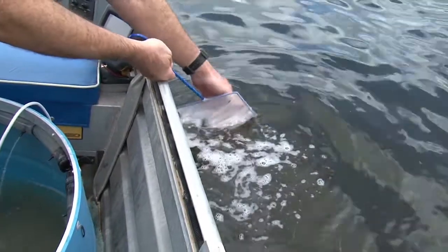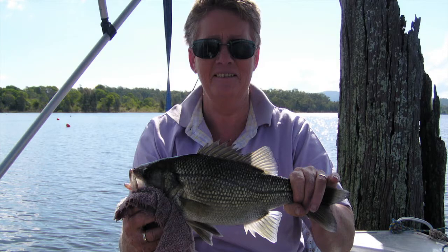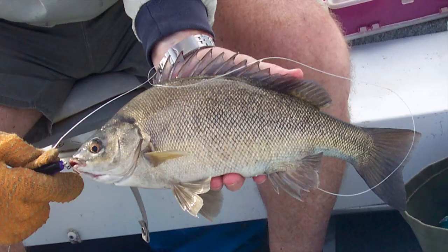Many naturally occurring fish species now flourish, supplemented by the much sought after Australian Bass and Golden Perch, or Yellow Belly. Mary River Cod, Silver Perch and Saratoga have also been released.